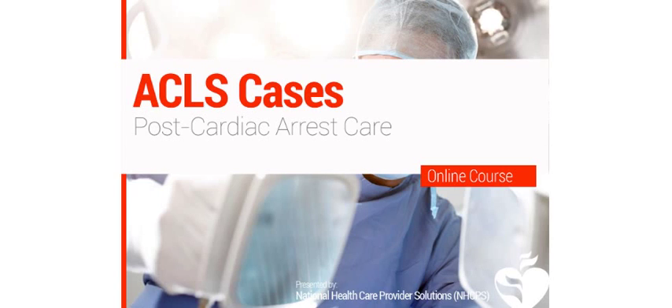Our next lesson will cover post-cardiac arrest care. If a patient has returned spontaneous circulation, start post-cardiac arrest care immediately. The initial BLS and ECLS processes are meant to save a patient's life. Post-cardiac arrest care is meant to optimize ventilation and circulation, preserve heart and brain tissue, and maintain recommended blood glucose levels.